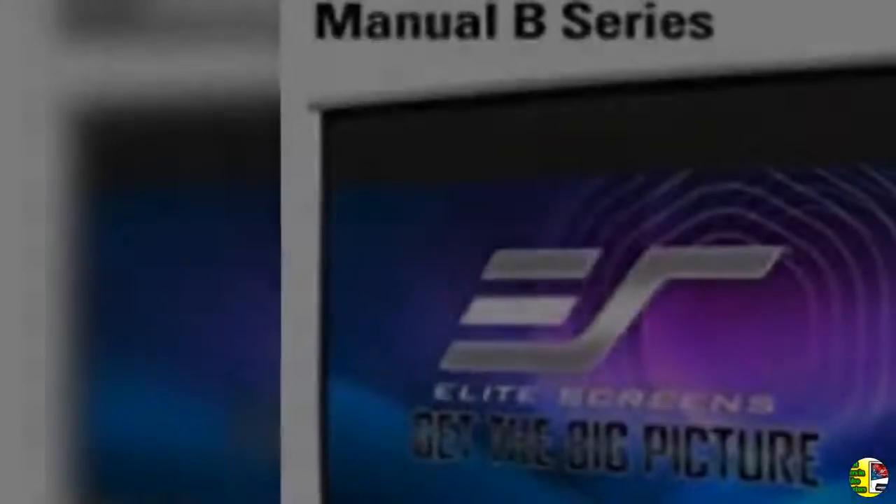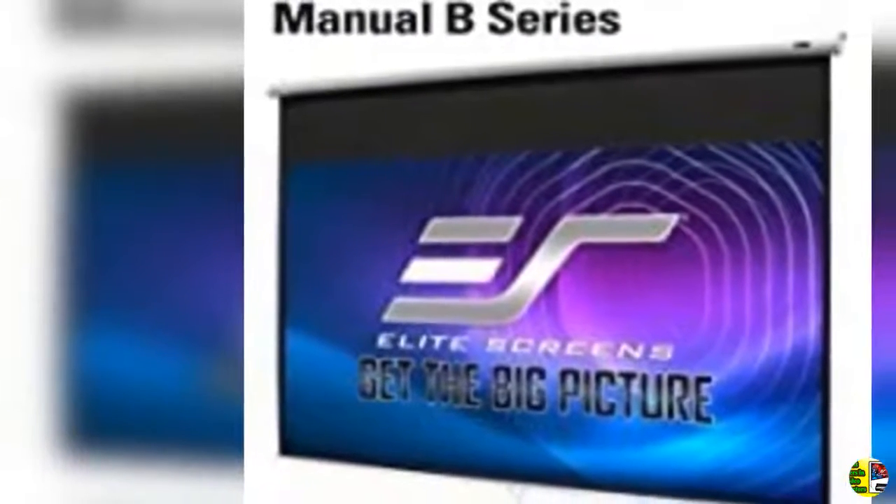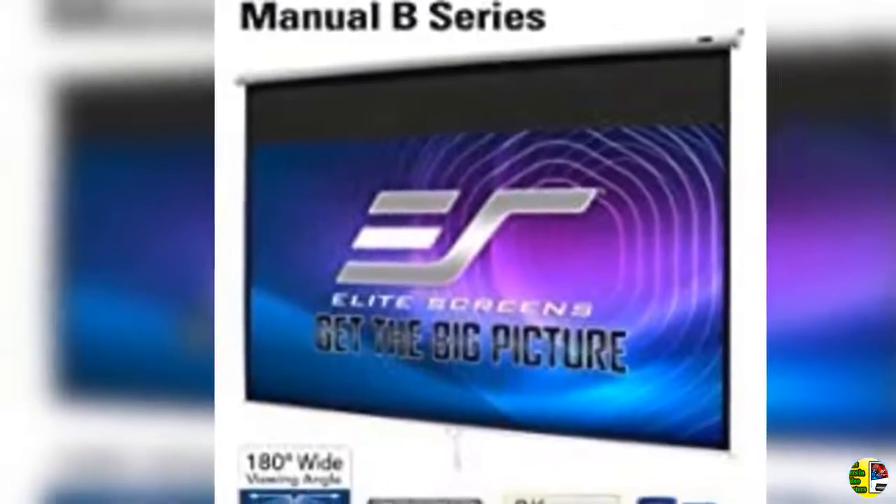4. Jumbo 16 feet inflatable outdoor and indoor theater projectors screen. Includes inflation fan, tie downs, and storage bag. Supports front and rear projection.